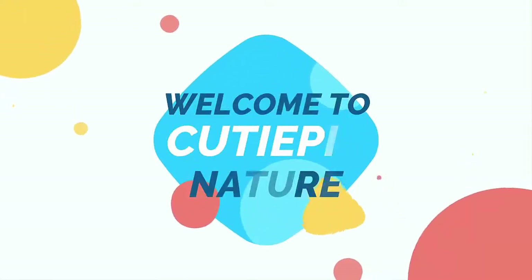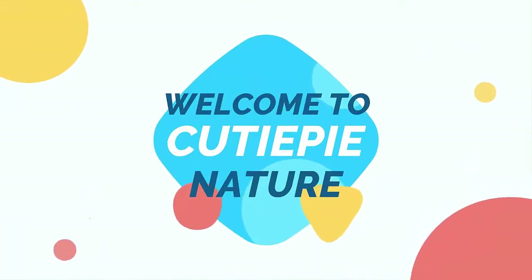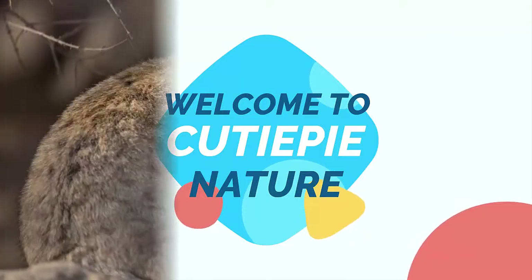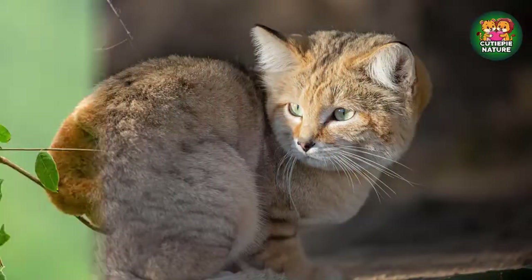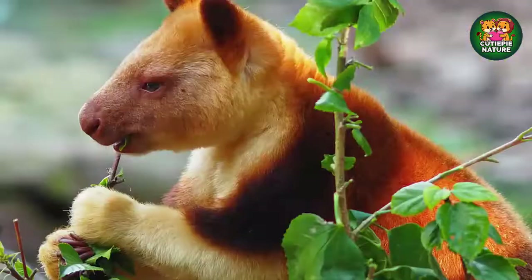Hello viewers, welcome to Cutie Pie Nature YouTube channel. Today's video is about the biography of five cutest animals around the globe. In this video we will discuss about sand cats, slow loris, mink, arctic fox, and tree kangaroo.